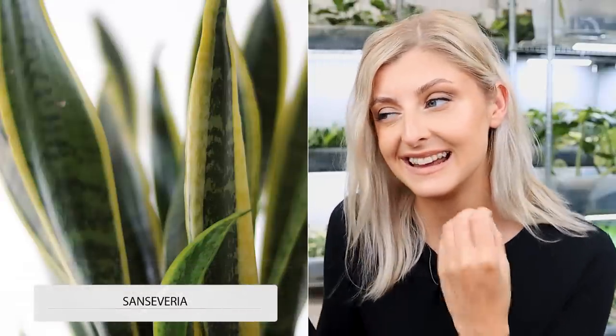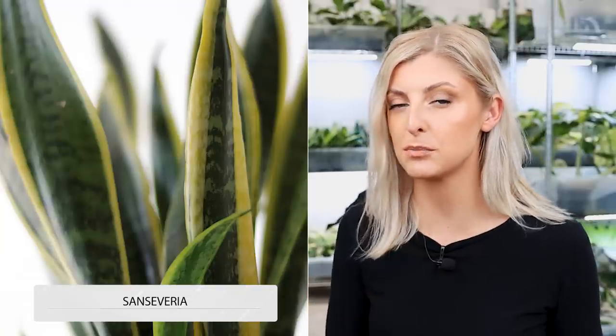Another plant I used to have: a Sansevieria. I don't know what type I would get — I'd probably match it to the room, probably not the one with yellow margins. You can get so many different types and sizes. They just live — they don't need to be in a super bright spot at all. I'll find plenty of places in my house that get light but not too much. I might even put one in a bedroom just to pay homage to the snake plants I used to have. I've never stopped loving those plants. There's a reason you can find them anywhere in garden centres — because they're good, they work in our homes, they're very tolerant.